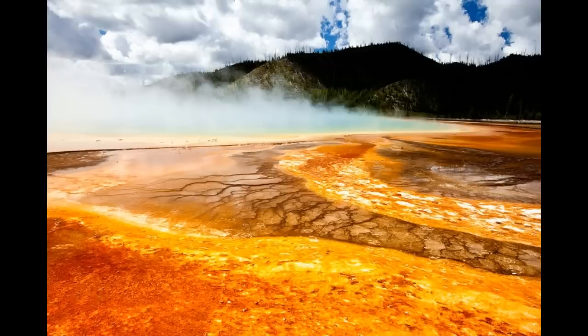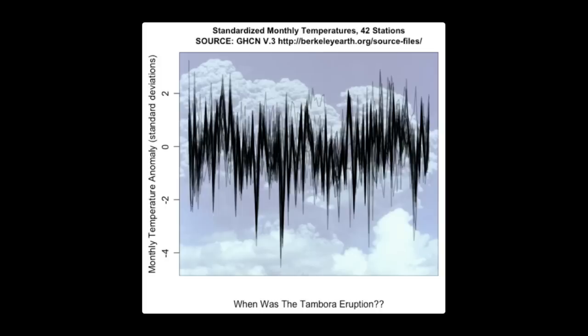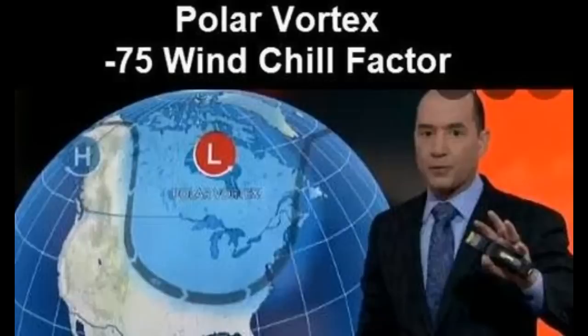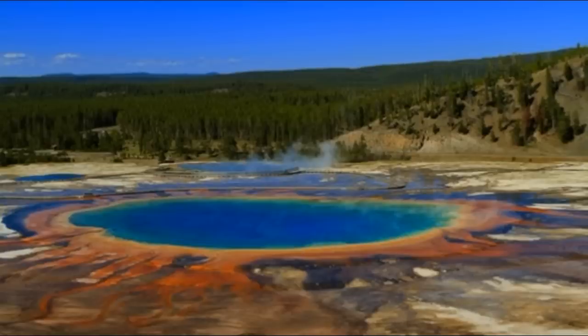The last major eruption at Yellowstone was about 640,000 years ago, and it ejected around 240 cubic miles of volcanic material, creating the Yellowstone caldera. To get an idea of the scale, the largest eruption in recorded history — Mount Tambora in 1815 — erupted about a sixth of that.